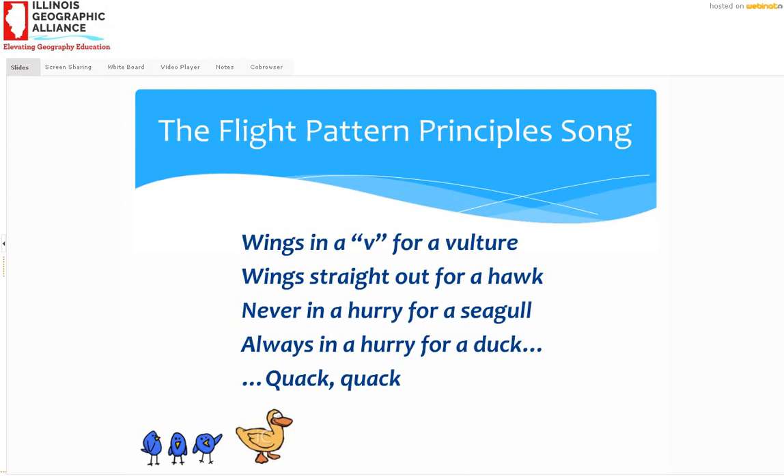What does that teach you? Vultures actually hold their wings in a V — also called a dihedral — when they fly. If you see a very big dark bird with wings in a V, chances are it's a vulture, either turkey vulture or black vulture. Hawks and eagles hold their wings basically level. A seagull is a great flyer with big wings and a relatively small body, so it doesn't have to fly fast to stay aloft. Ducks are kind of fat and bulky — they need that weight to dive underwater — so when they fly they have to go really fast.